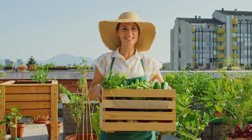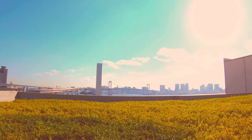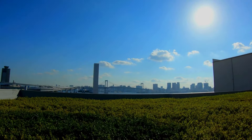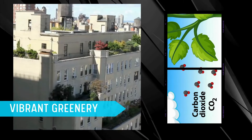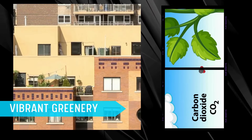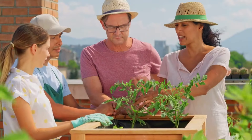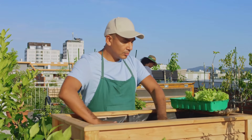Not only do they dish out fresh produce, but they also cool down those urban heat waves, acting as natural insulators that reduce the need for air conditioning. They boost air quality by filtering pollutants and absorbing carbon dioxide, and they spruce up the cityscape with vibrant greenery.